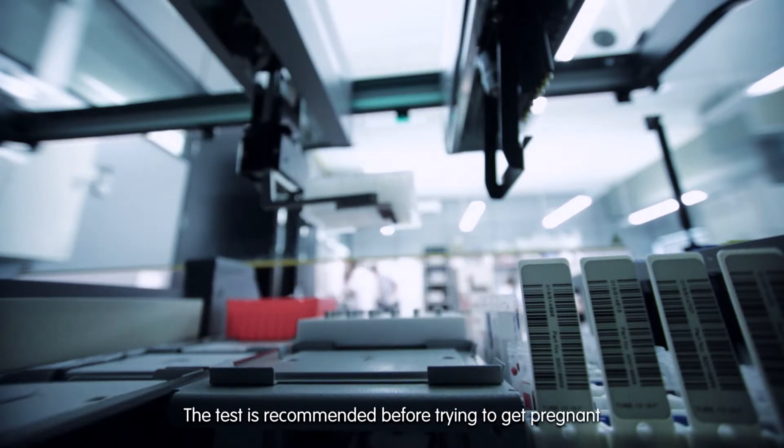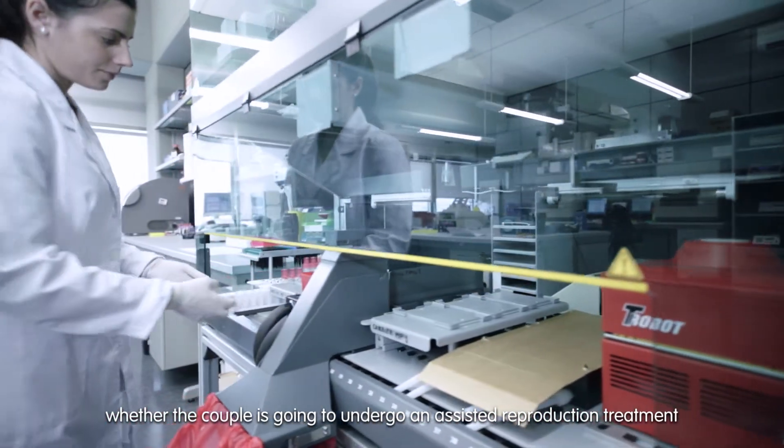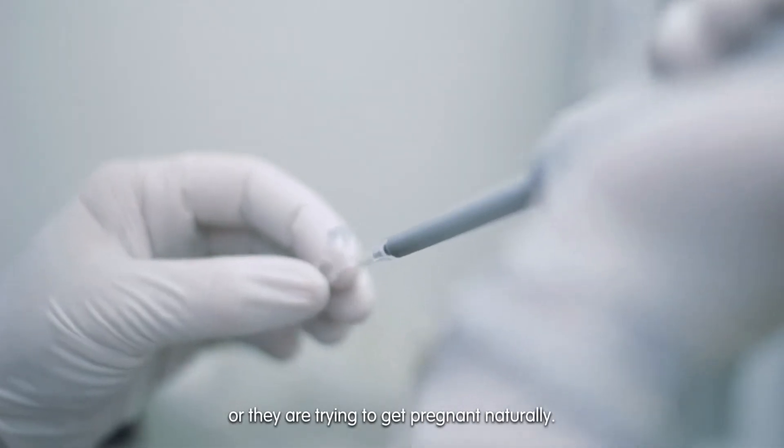The test is recommended before trying to get pregnant, whether the couple is going to undergo an assisted reproduction treatment or they are trying to get pregnant naturally.